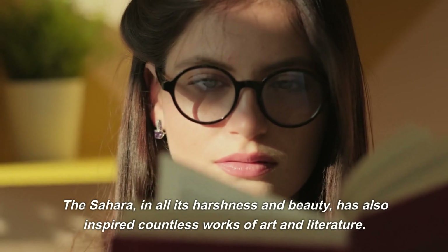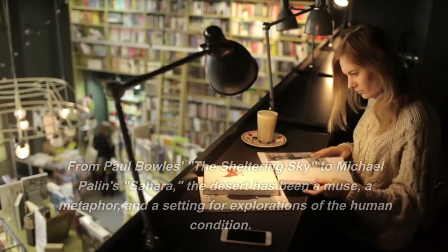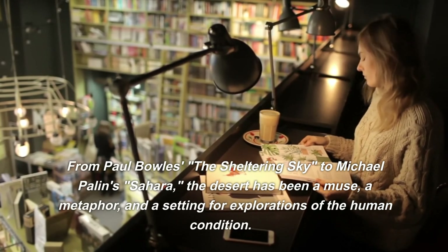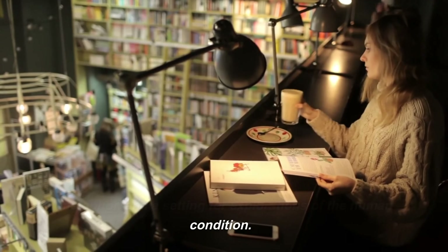The Sahara, in all its harshness and beauty, has also inspired countless works of art and literature. From Paul Bowles' The Sheltering Sky to Michael Palin's Sahara, the desert has been a muse, a metaphor, and a setting for explorations of the human condition.